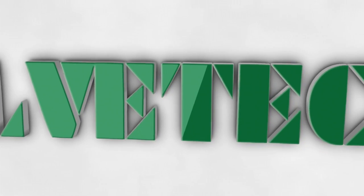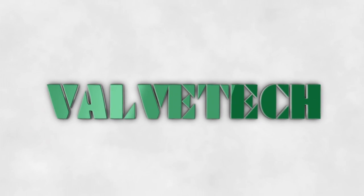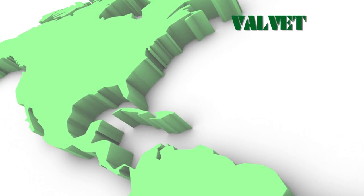ValveTech, the market leader in process valve control solutions. Established in 1989 and based in Huntington, United Kingdom.